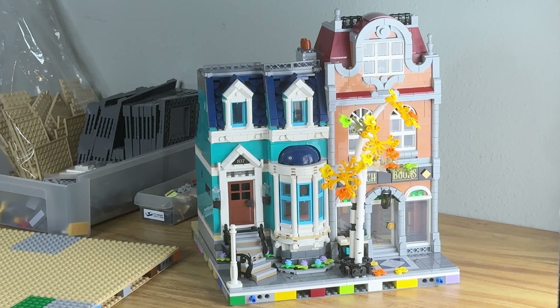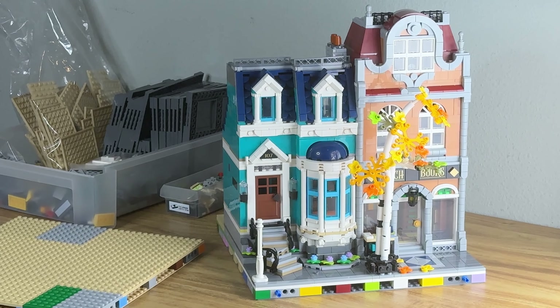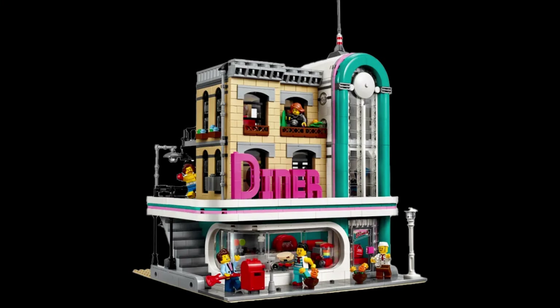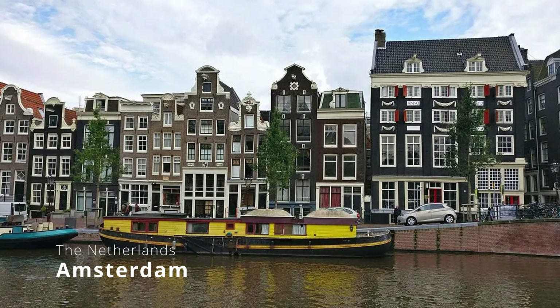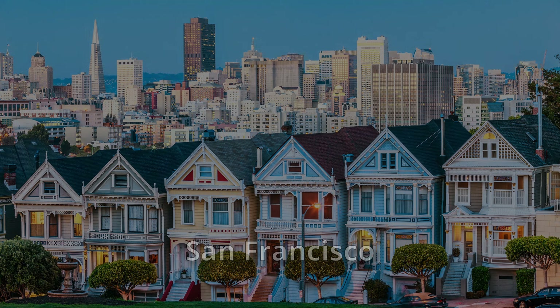Architecturally, this set has a more classical design compared to some of the more American modern city builds — like the diner, which is more modular. This has a slightly European design. The actual designer modeled it after his hometown in Amsterdam. It still fits any city, really.